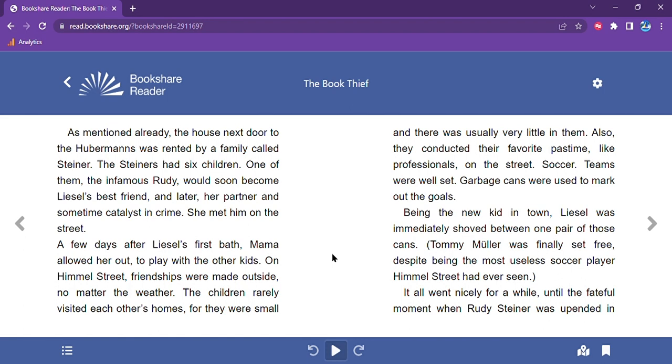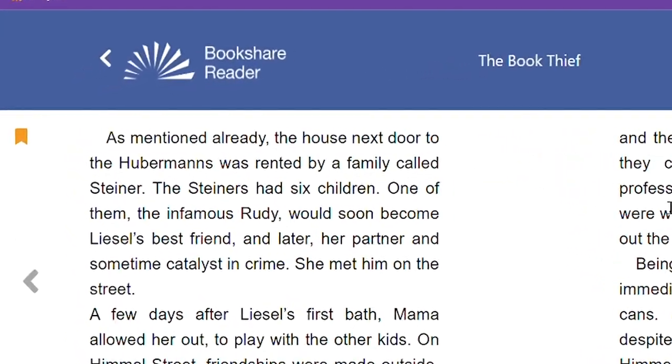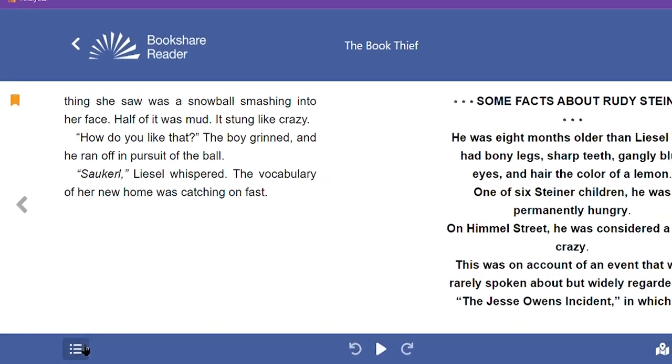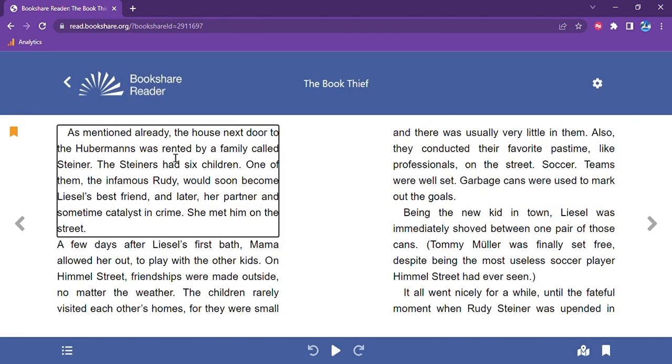Another feature I wanted to highlight is the ability to have multiple bookmarks in a book, which allows you to easily pick up where you left off or reference important parts of the text. To add a bookmark, click the bookmark icon and an orange bookmark will appear in the margin of the text. You can repeat this as many times as you want in the book to add multiple bookmarks. To locate your bookmarks, click on the book navigation icon and select the bookmarks tab. This will display all the bookmarks in the book. Select the one you want to jump to that portion of the text.